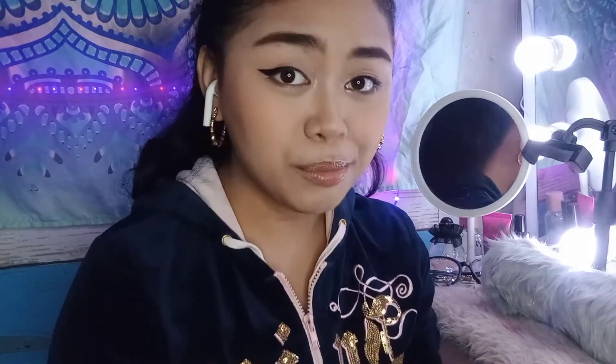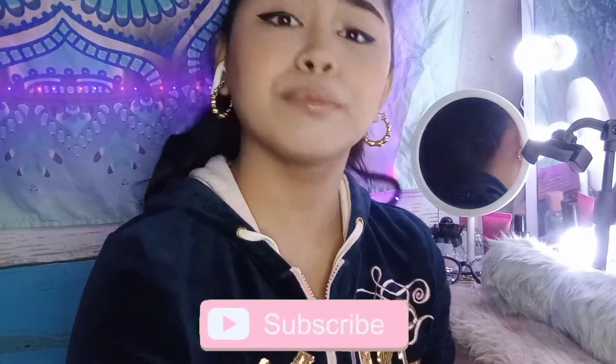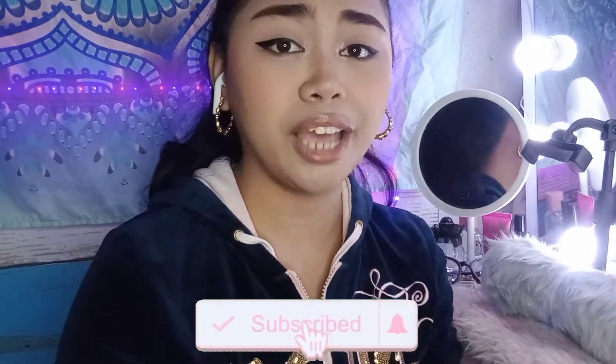Hi guys, welcome back to my channel, it's me, it's Vaya! Today I'll be showing you some accessories and organization for my vanity. For those of you planning to get a vanity, this is great especially for makeup artists, makeup collectors, or mommies out there. These are my tips and organization ideas that will hopefully help you.